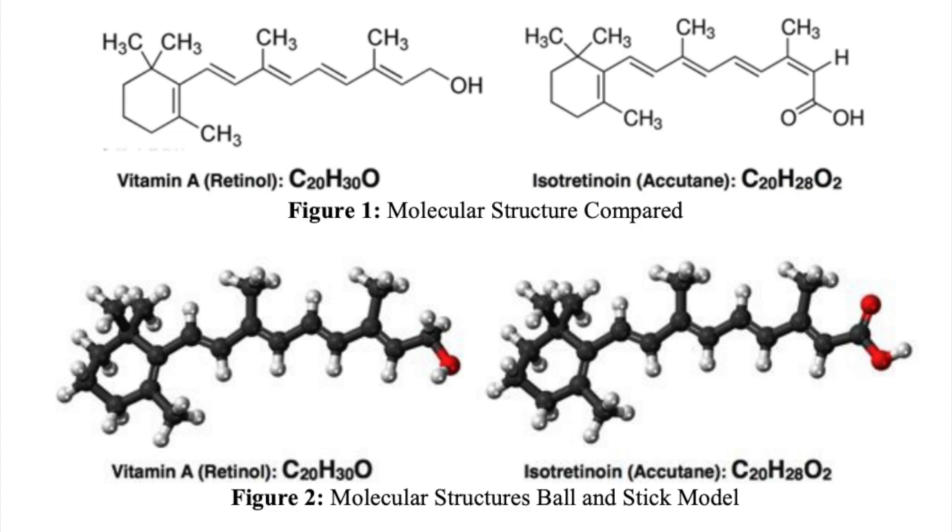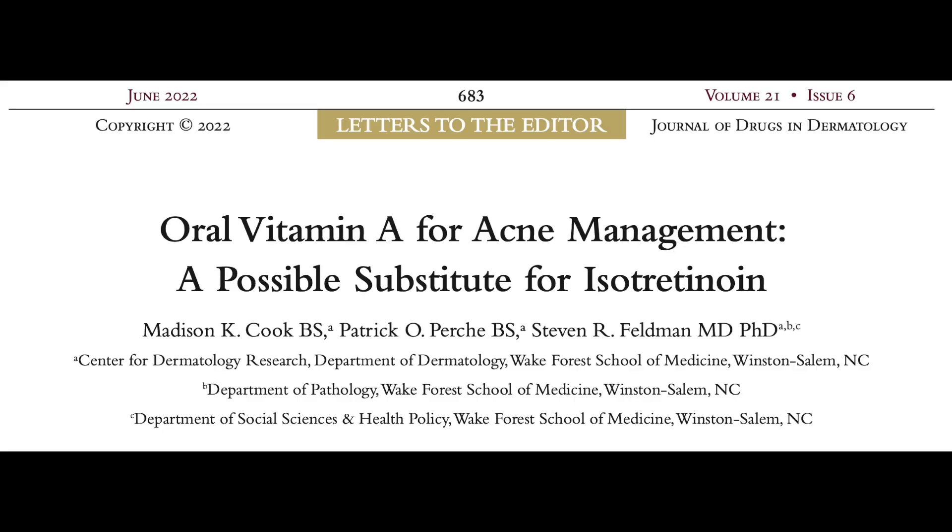Isotretinoin is actually a retinoid derivative based on the molecular structure of vitamin A. In this article published last year, the authors reviewed all the previous reports of vitamin A treatment of acne. Let's look at the results.